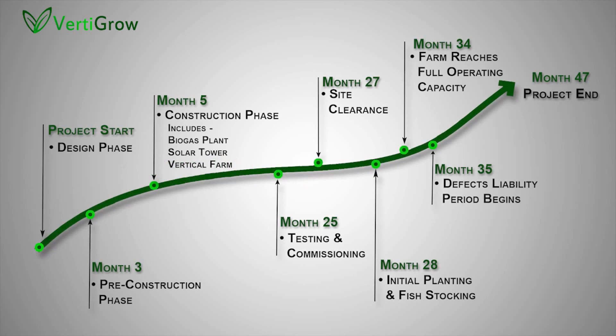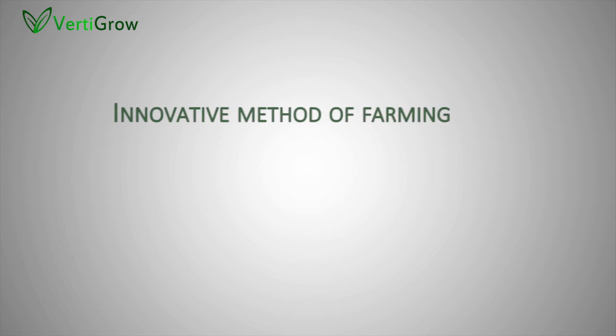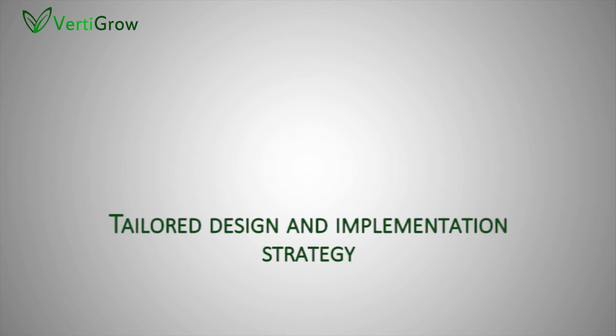The project will take a total of 47 months to complete, with construction being completed after 25 months and commissioning and testing of the farm beginning. Initial stocking of the aquaculture and hydroponics will begin after 28 months, with the farm reaching full operating capacity within a further six months. The needs of the stakeholder will vary by location, though with respect to Qatar these include a secure source of produce, an innovative and improved method of farming, heavily reduced water consumption, the ability to farm in hostile local conditions, an acceptable rate of return, and a tailored design and implementation strategy.